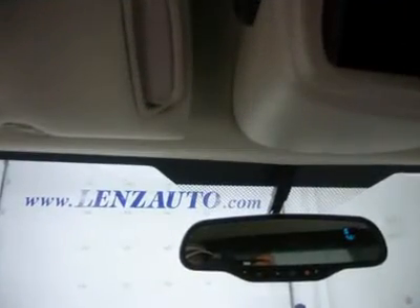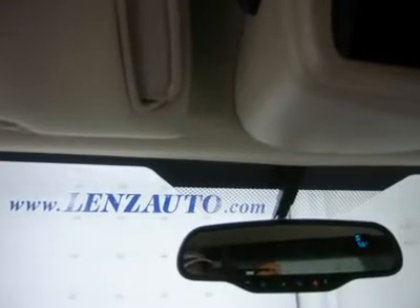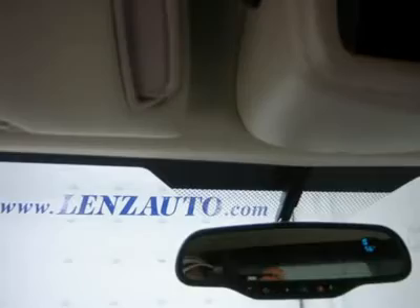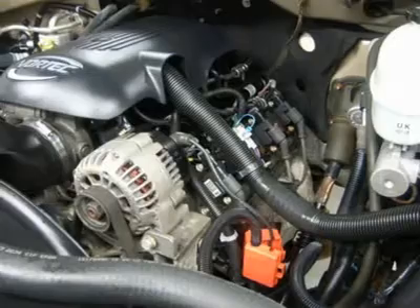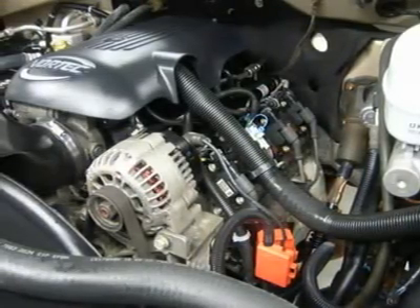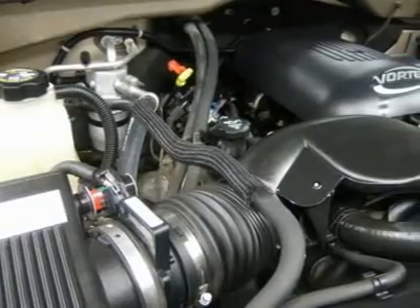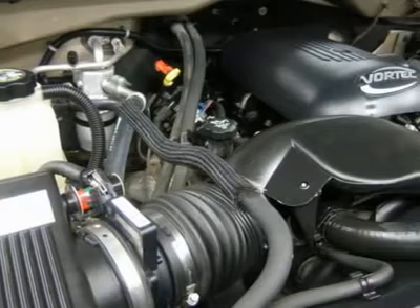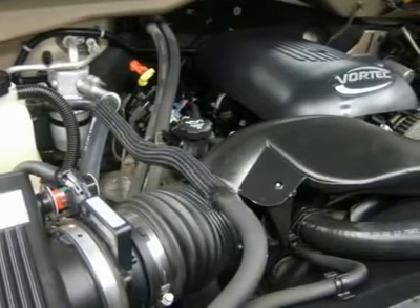Lens Truck Center has been in business and family-owned for 20 years. With a new generation taking over, we plan on making this the place you and your children buy their next vehicle. Lens Truck Center is the country's fastest-growing dealership, having grown from about a 40-vehicle inventory in 1999 to over 400 today.